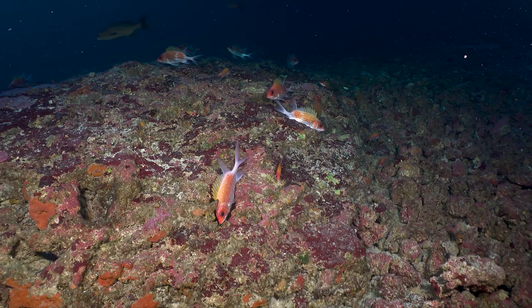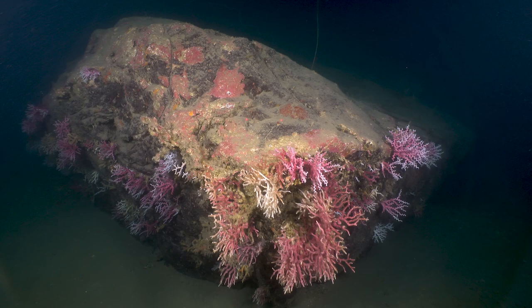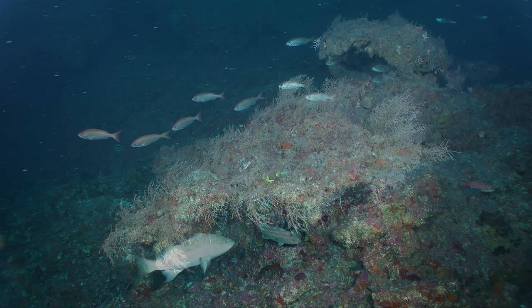Our job here is to bring the general public into these waters where we are proposing to expand the sanctuary. The banks we're in right now are not in the sanctuary, but they are in the proposed expansion site.